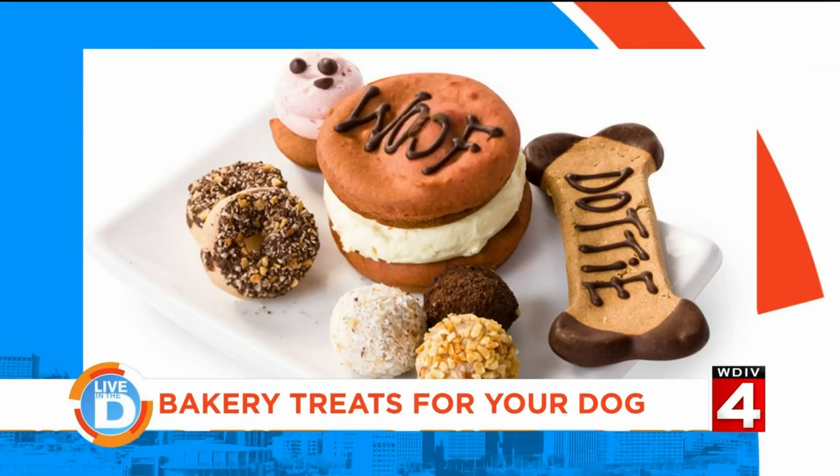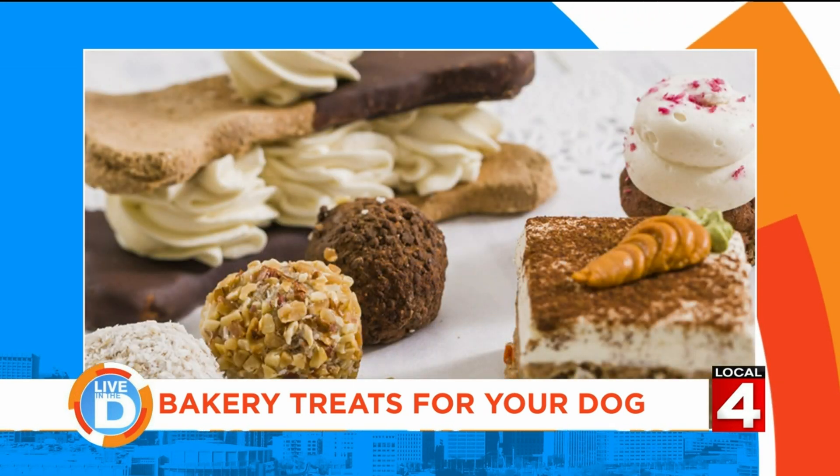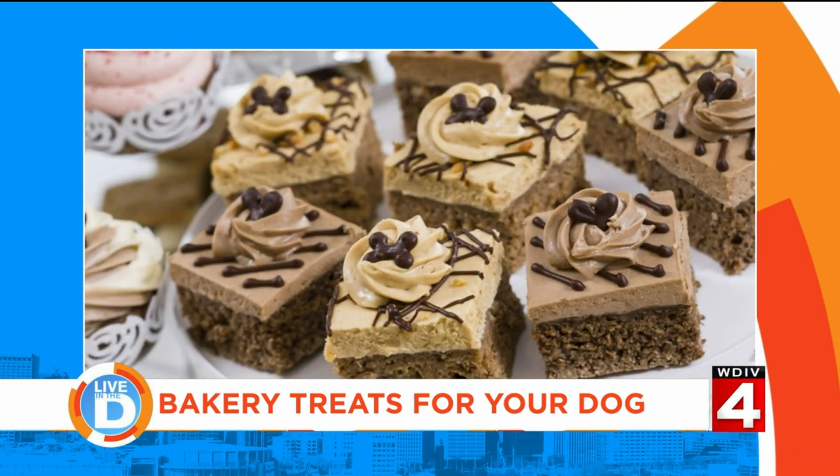One of our fan favorites is the Lickety Split — it's our doggy ice cream, but it's like a mousse. It's a great summertime item. It doesn't melt when you're taking it outside, and people can keep it like regular ice cream and store it in the freezer. It's definitely one of the fan favorites, and we always have seasonal flavors as well.